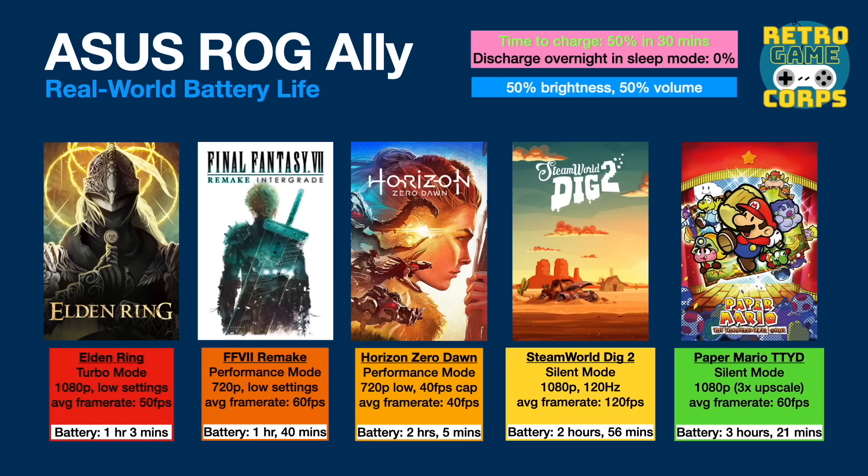One thing to mention: the battery life on these devices, particularly the ROG Ally, is not great. You can expect between one and two hours of gameplay depending on what you're playing. If you really just play Game Boy games you might squeeze out three and a half to four hours, but for the games that run best on this, you're looking at less than two hours.